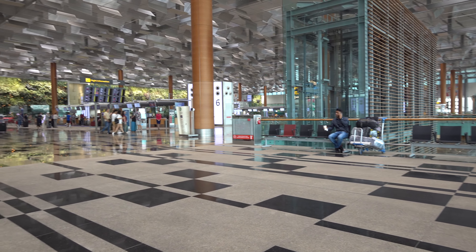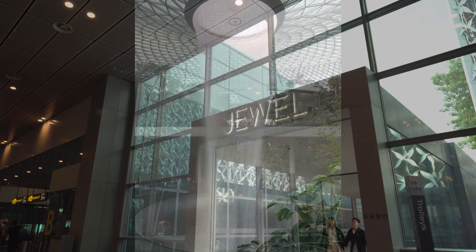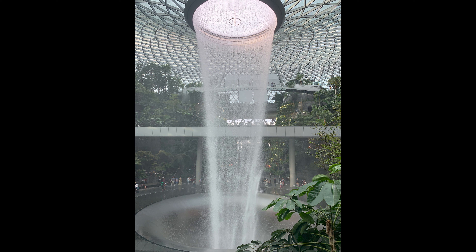Hey there everyone, John from trinitytraveling.com. I am in Singapore at Changi International Airport. Before I get on the flight, my plans are to go visit the Jewel at Changi. I'm gonna walk down there, check out that big waterfall coming out of the ceiling, and then I will be headed into the airport. I'm off to the Jewel, and here we go.